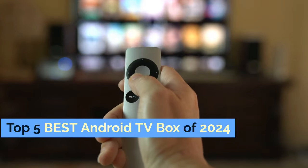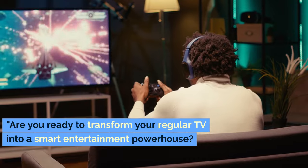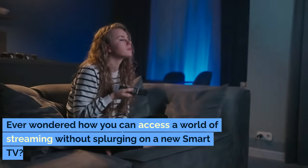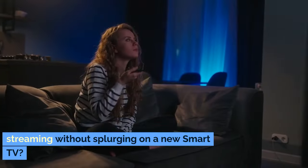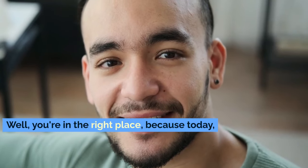Top 5 Best Android TV Box of 2024. Are you ready to transform your regular TV into a smart entertainment powerhouse? Ever wondered how you can access a world of streaming without splurging on a new smart TV? Today, we're diving into the top 5 best Android TV boxes of 2024 that promise to do just that and more.